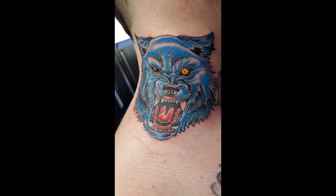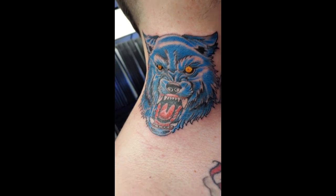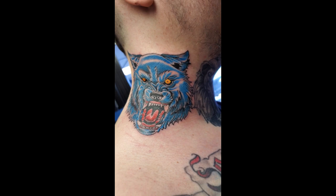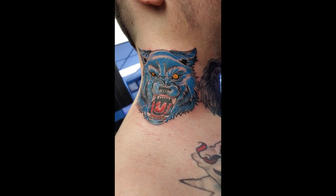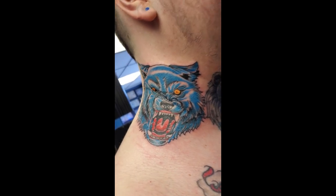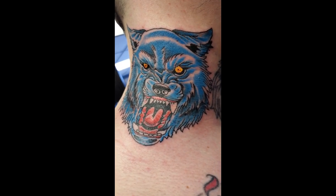Real quick — the meaning behind the tattoo, I didn't even go over that. Since I have you guys: we roll as a pack, so it's sort of kind of like an Alpha Omega kind of deal. Future plans would be to get a grizzly bear on the other side of my neck.